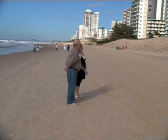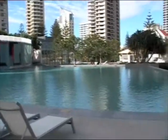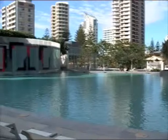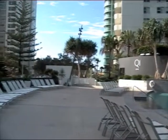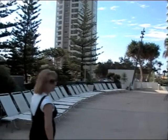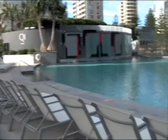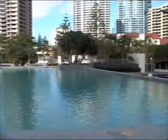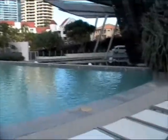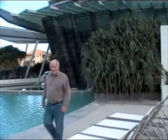Back around to the pool area — one of the pools at Q1. It's not a bad looking pool. That's one, two, three, four pools in the apartment complex.